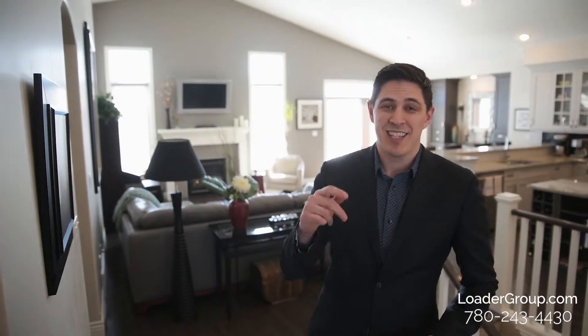As soon as you walk through the front door you're going to notice two things: first of all, a ton of natural light coming from all these windows, and the second thing is these amazing vaulted ceilings.